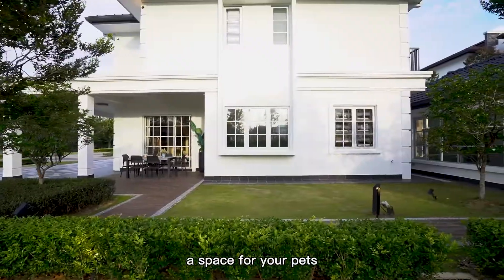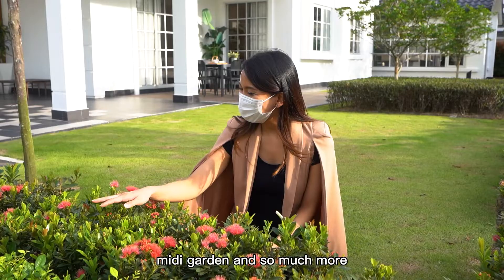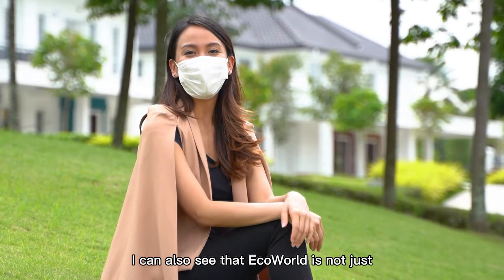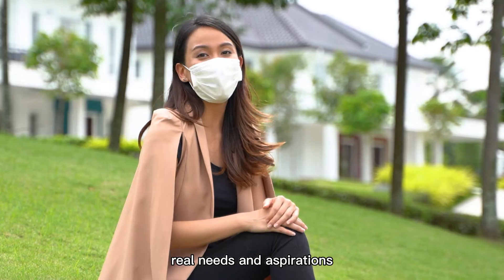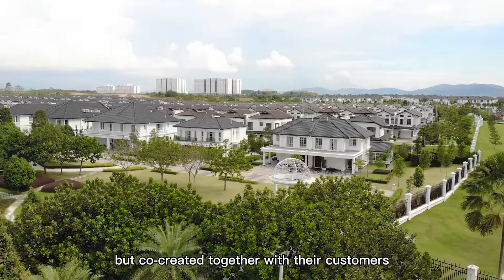For example, a space for your pet, a mini playground for your kids, a space for meditation, a mini garden, and so much more. I can also see that EcoWorld is not just inspired by their customers' real needs and aspirations, but co-created together with their customers.